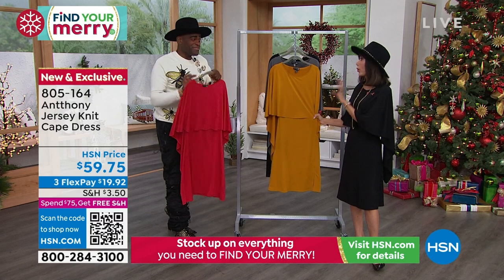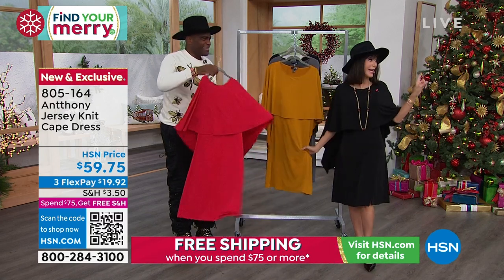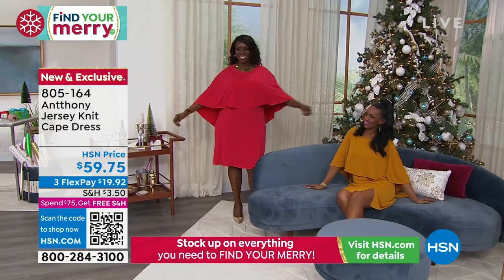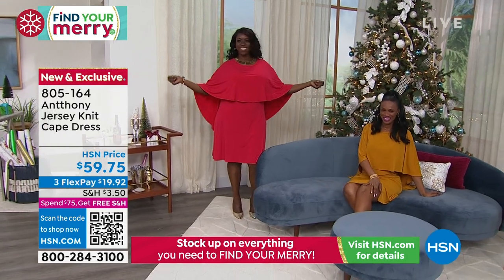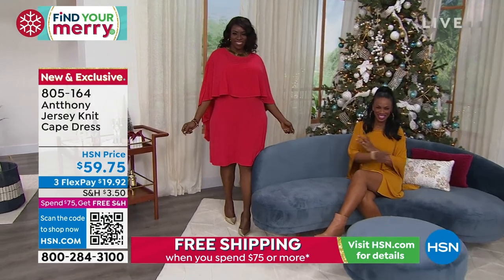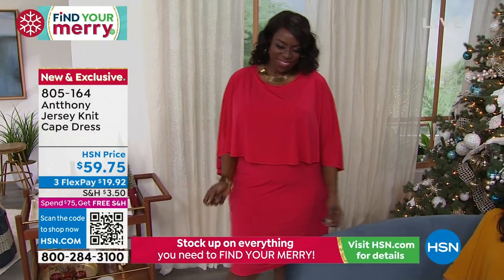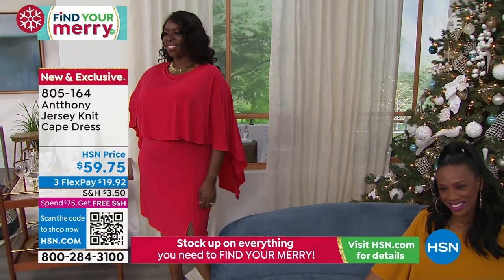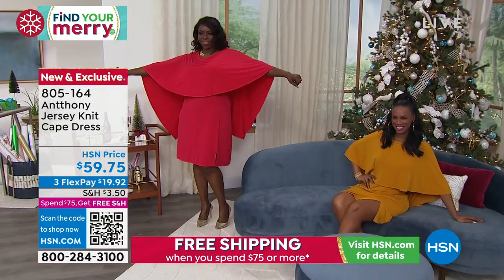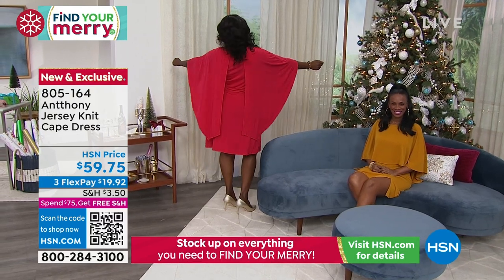From wedding dresses on down the line, you do dresses so beautifully. Dana is actually wearing the red — the red is the most limited, we have only about three hundred available in the red, and this is brand new. No one has seen this. Item number 805164 — fifty-nine seventy-five. Whether you are an extra small or a three X, the dress works.